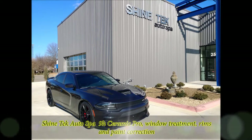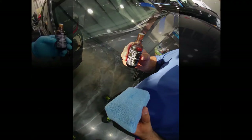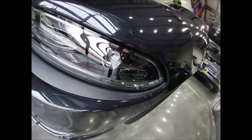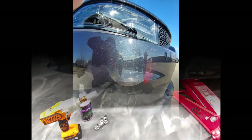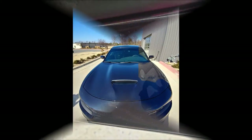Thanks for stopping by and watching some of the upgrades I've made to my car. First thing I did when I rolled it off the showroom floor is I took it to Northwest Arkansas, a place called Shantek Auto Spa, had 9H Ceramic Pro done to the entire car — rims, window treatment, paint correction, just about everything they could do. They did an incredible job, took the car for about a week and updated me regularly with pictures. Greatest investment I've probably made in this car for the long term.